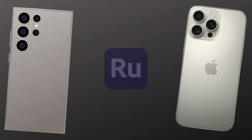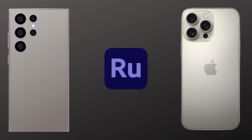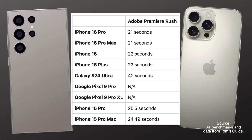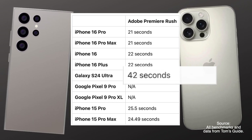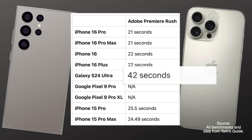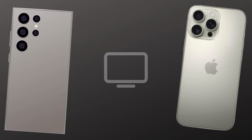For those into video editing, the iPhone 16 Pro Max dominates. In the Adobe Premiere Rush test, the iPhone 16 Pro Max transcoded a 4K video to 1080p in just 21 seconds. The Galaxy S24 Ultra took 42 seconds — twice as long. For any content creators out there, whether it's for YouTube, Instagram, or TikTok, the iPhone will save you tons of time when editing on the go.